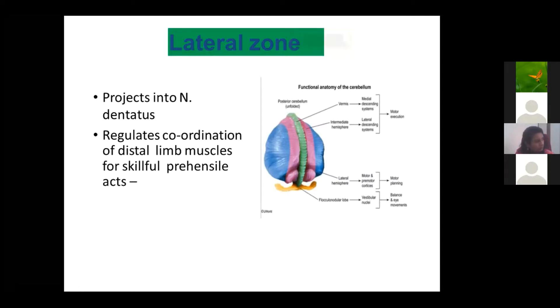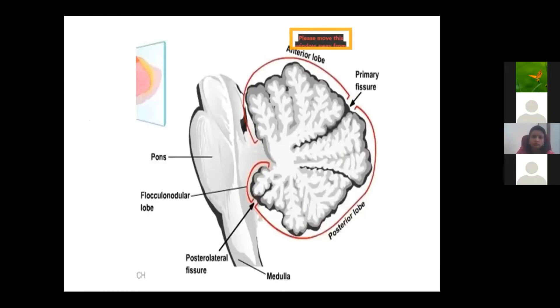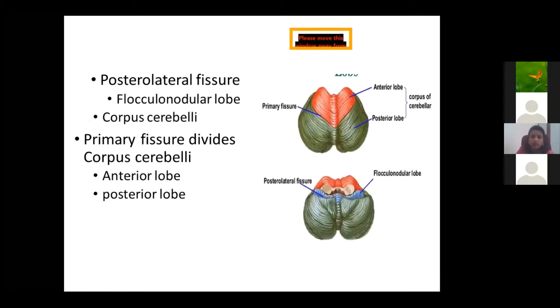A question about the fissures of the cerebellum: The first is the primary fissure, a V-shaped fissure that demarcates the anterior lobe from the posterior lobe. In the posterior lobe only, there is a horizontal fissure that demarcates the superior surface from the inferior surface. Then there is the posterolateral fissure, which separates the posterior lobe from the flocculonodular lobe. These are the three important fissures.